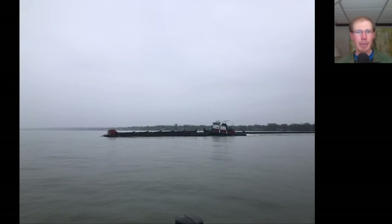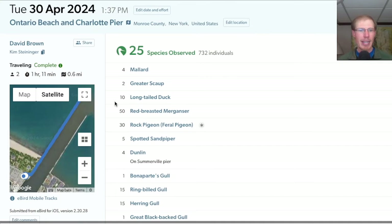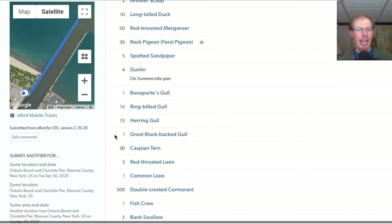We headed out to Ontario Beach Park and the Charlotte Pier and had a nice time birding in the rain — we even got to see a tugboat. We had a total of 25 species from the pier. I didn't take any photos because it was raining and I didn't want my camera to get wet, but some of the highlights were five spotted sandpipers, four dunlin, one Bonaparte's gull, and one great black-backed gull.